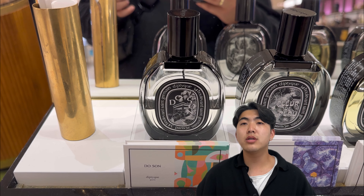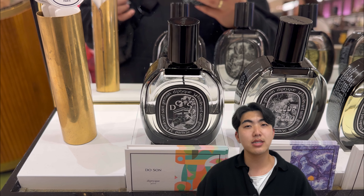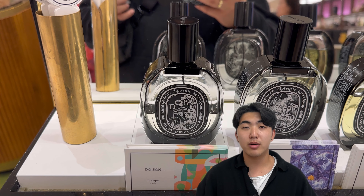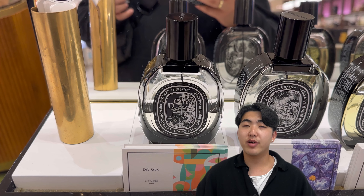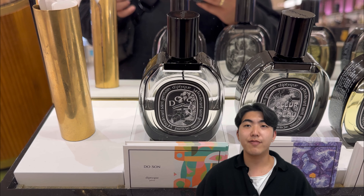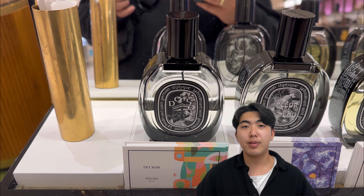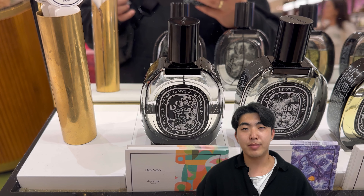The next scent is Do Son. Do Son Eau de Parfum by Diptyque is a floral and aquatic fragrance that embodies the essence of a seaside garden in Vietnam. The opening introduces fresh and vibrant floral notes. You may detect the delicate and intoxicating aroma of tuberose, which is the star ingredient of this fragrance. Tuberose provides a rich, creamy and slightly spicy floral scent that is captivating and sensual. As the fragrance develops, the floral bouquet expands with additional white floral notes such as jasmine and orange blossom, adding depth and complexity. These floral notes contribute to the overall elegance and femininity of the scent.